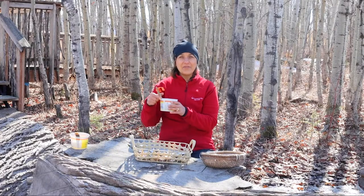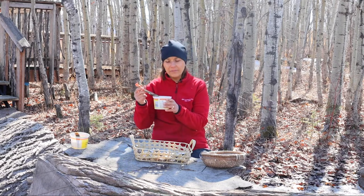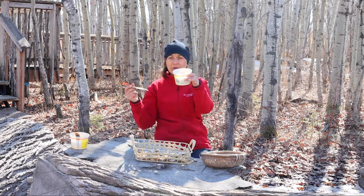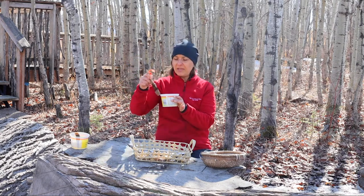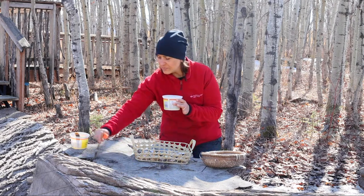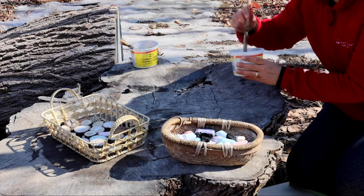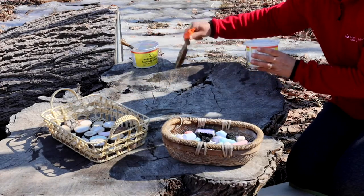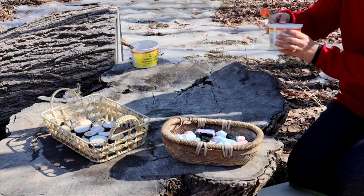Some of the supplies we have at Forest School you could probably find around your own home — they're very simple. A container full of water, and we just happen to have pond water, and a paintbrush. No other paint or food coloring required. It just wets the surface, and we wait for the sun and the wind to let it dry. Very easy.